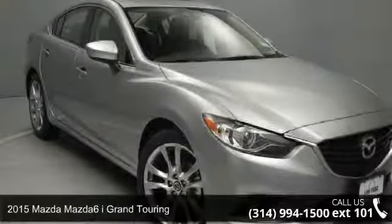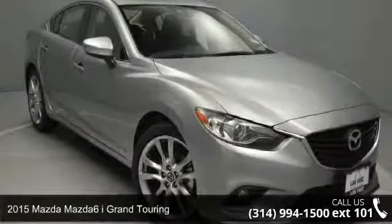Check out this 2015 Mazda Mazda 6. This may be the set of wheels you've been looking for.